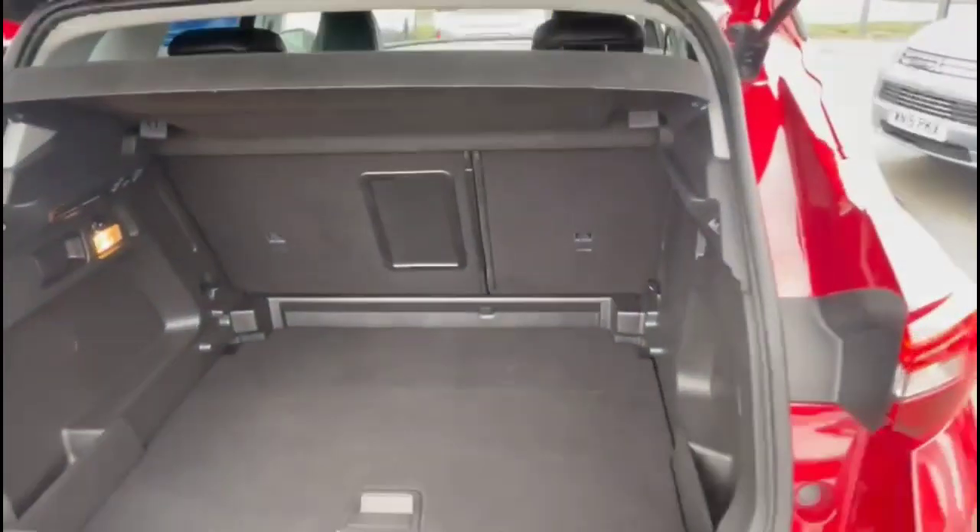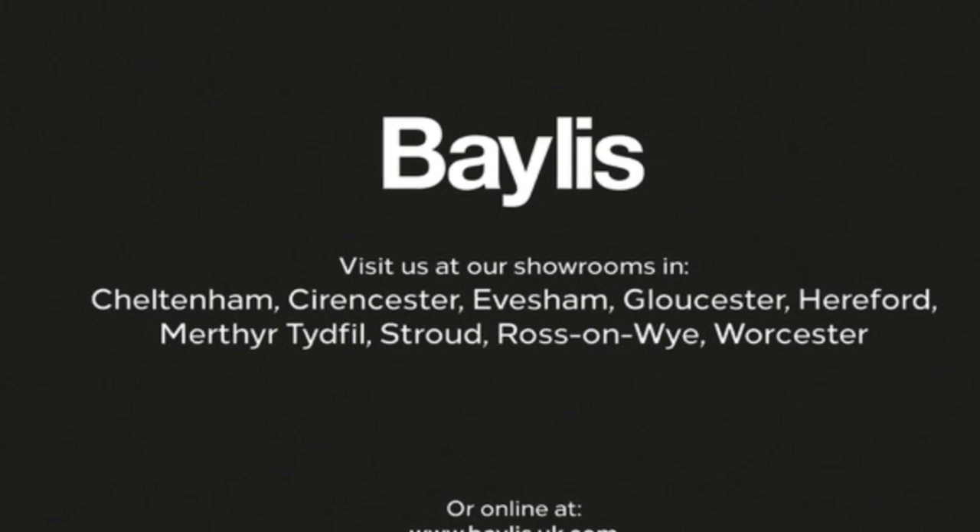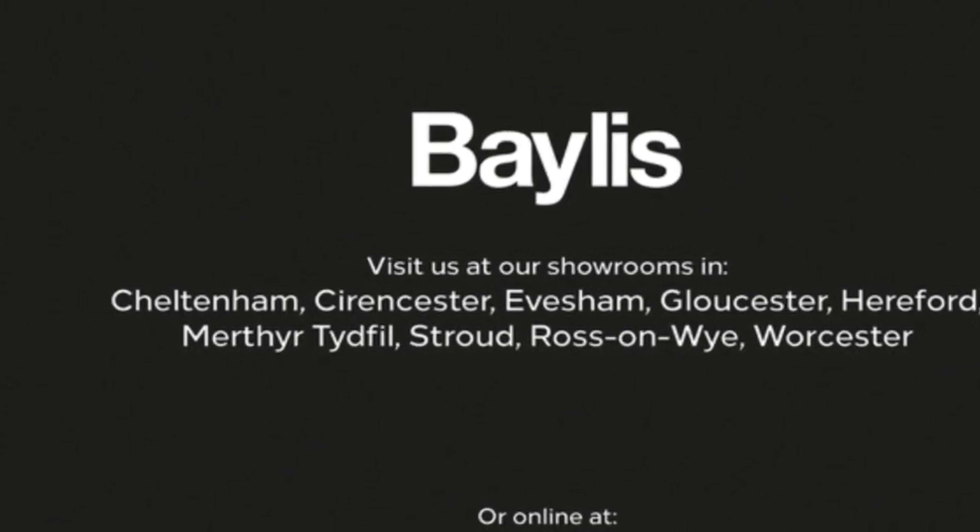And as we open the tailgate, there is a spacious boot with a 60-40 split folding rear seat. If you're interested in this vehicle, please give us a call at Bayless Vauxhall.